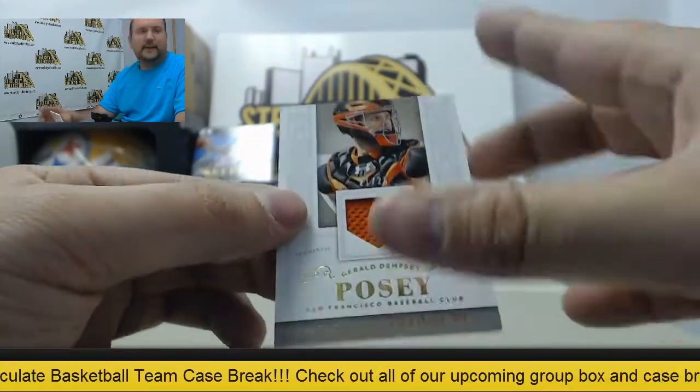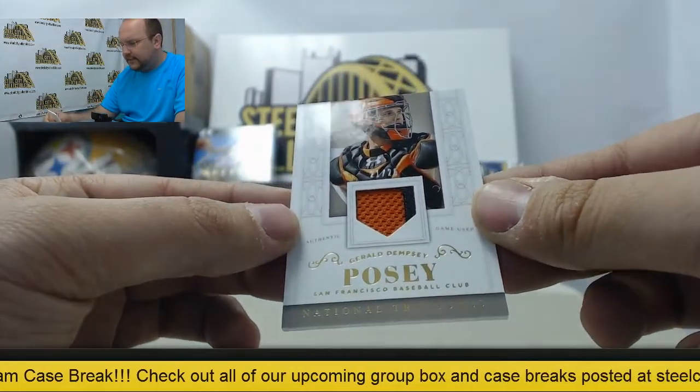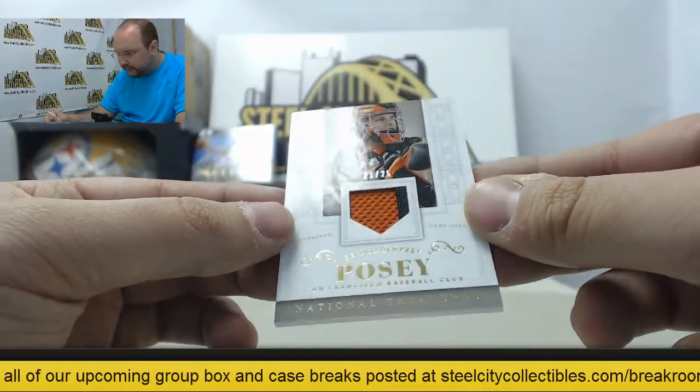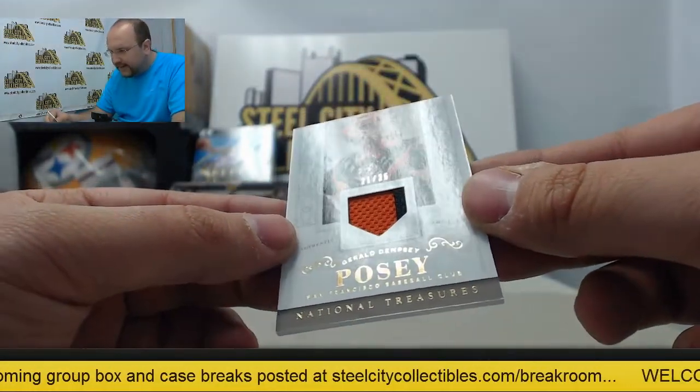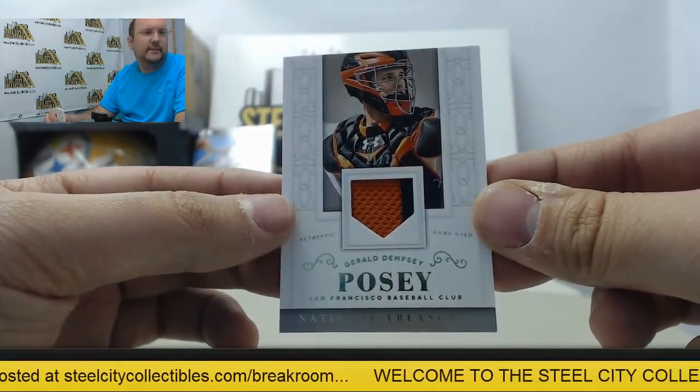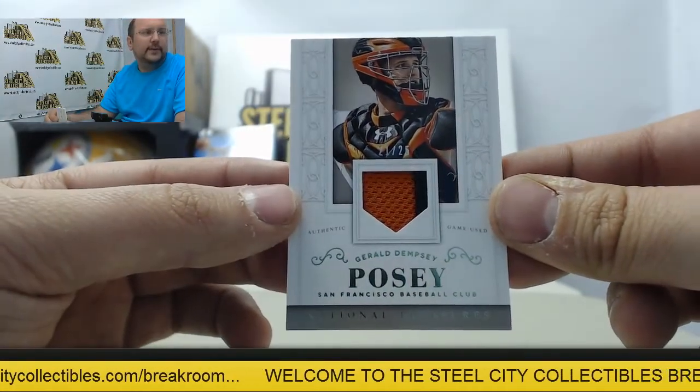Next up, Buster Posey jersey swatch, 21 of 25. And on the right side, I'm not sure if that's going to be either an edge of a patch or a pinstripe there. Buster Posey.